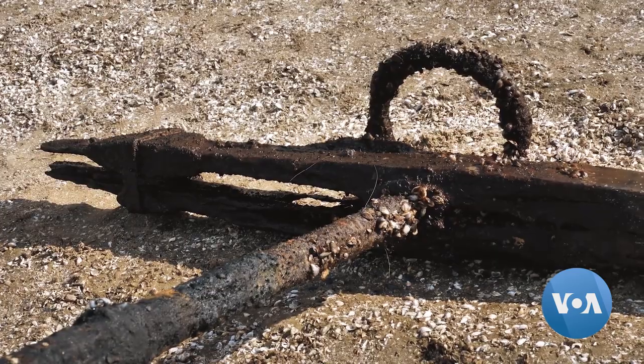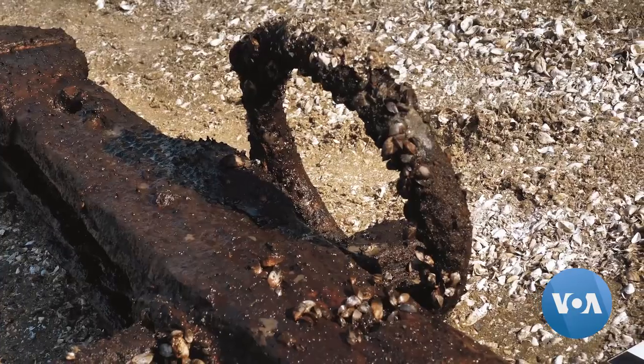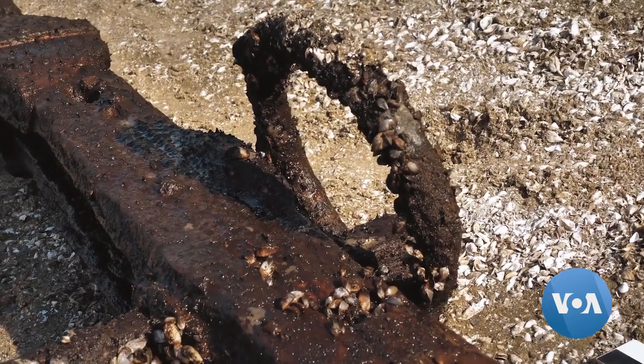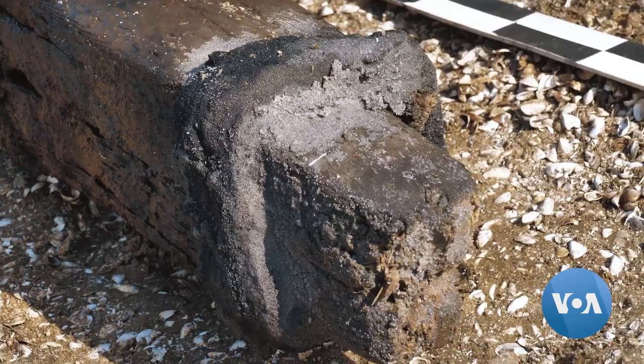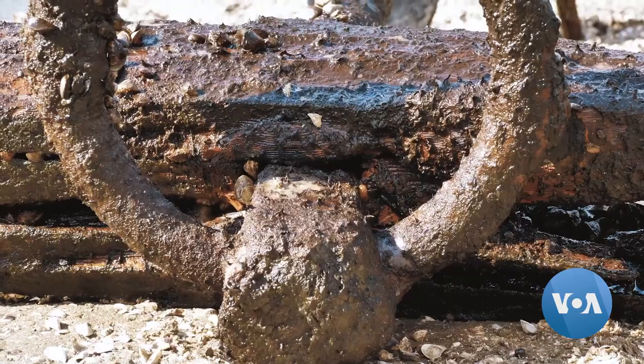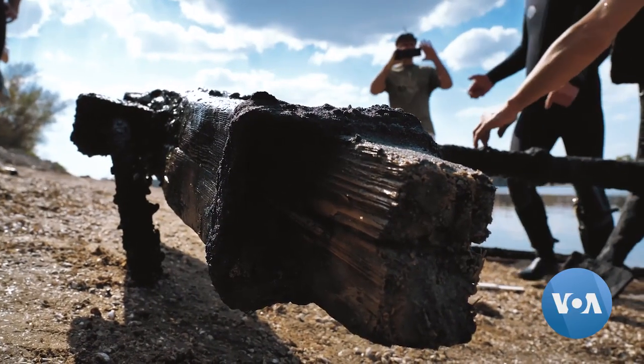This latest find is in great shape, both its metal and wooden parts. But it's not going to be easy to preserve, says Nefjodov. The difficulty in conservation and restoration lies in the fact it's made of two materials — wood and metal. Wood conservation requires one technology, and metal conservation requires a totally different technology.